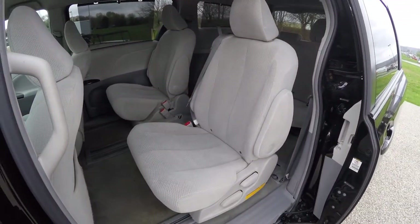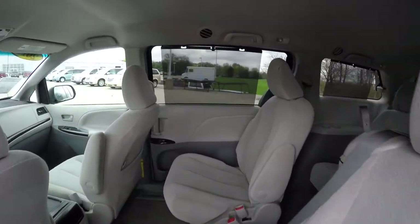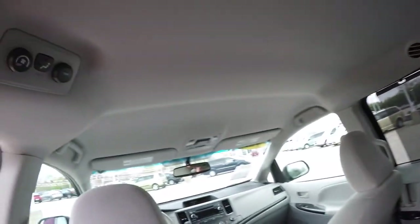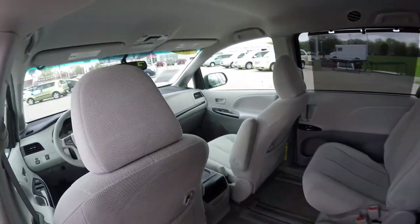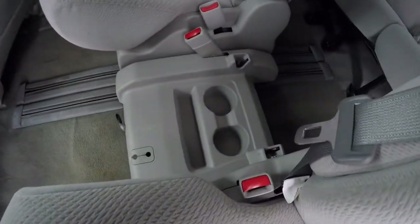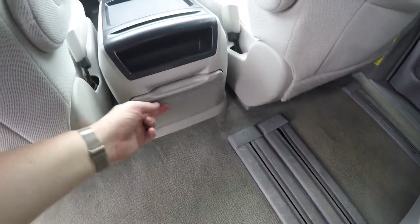In the middle row we have twin captain chairs that are fully adjustable. You also have window shades on the second and third row. Looking overhead, there is a climate control vent, plus a mini console with cupholders and storage, and fold-out cupholders as well.